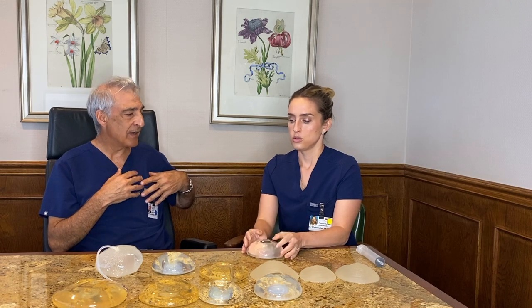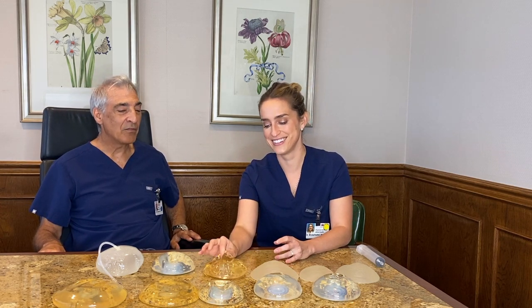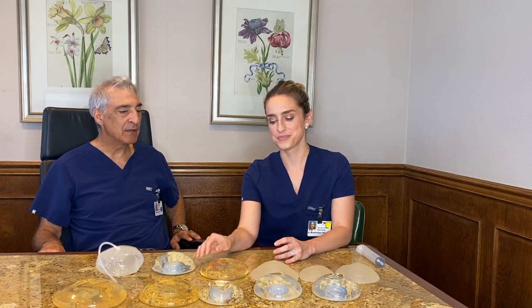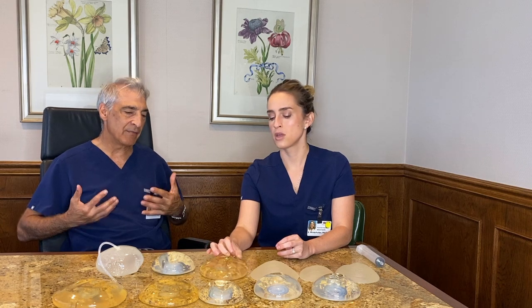What if the implant gets infected? The pocket gets infected — the breast is hot, red, and painful. You take out the implant, wash it out, and don't put the implant back in for a few weeks until everything is healed up. What if the saline leaks and you all of a sudden have a deflated breast? You come in and we replace that broken implant. What if the implant is just too big and the breasts have started to sag? Maybe years have gone by, the woman has gained weight, and the implants are hanging and causing pain — you need a lift.